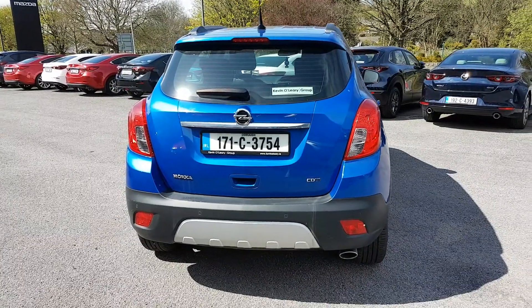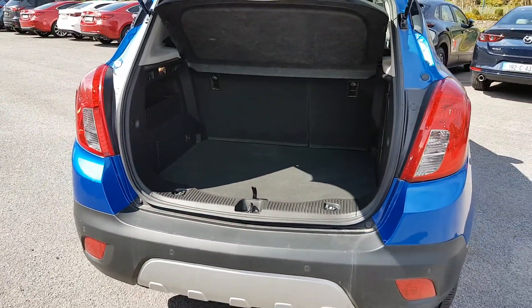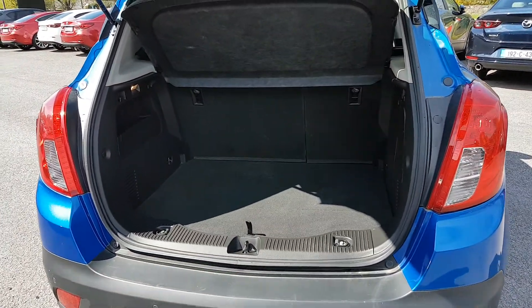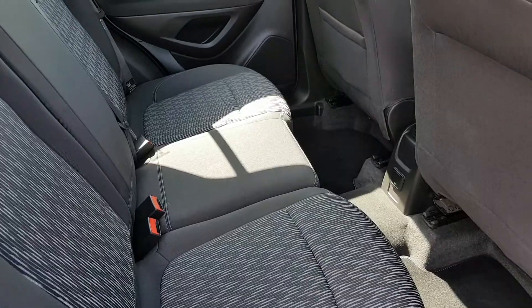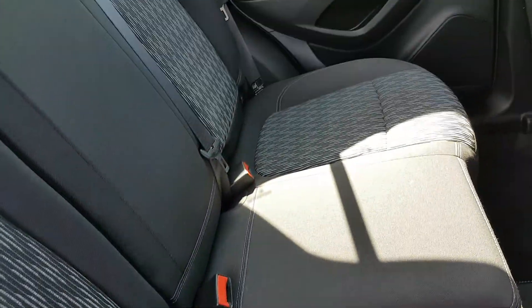Front and rear parking sensors. You also have a nice big boot as well. Cloth interior throughout, nice bit of leg room. You also have Isofix points on both sides.